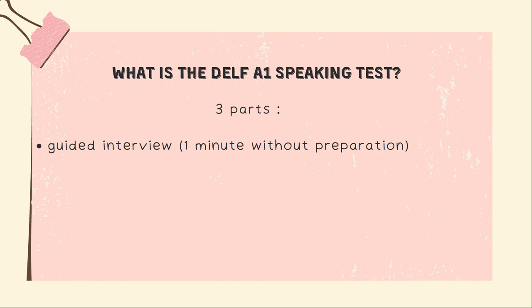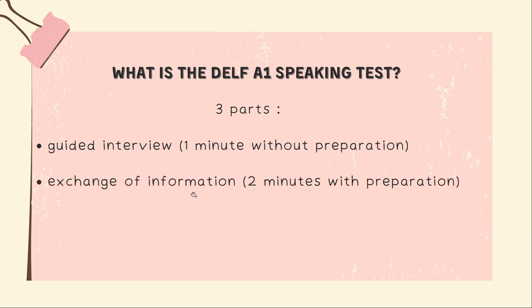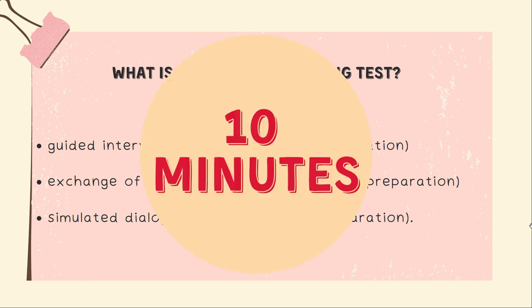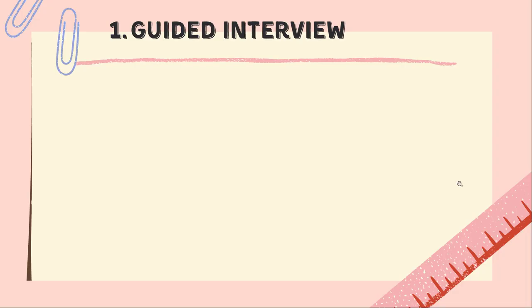The first part is a guided interview. It should be about a minute long without having to prepare yourself. The second part is the exchange of information — two minutes, and you have some preparation as well. And the third part is the simulated dialogue — two minutes with preparation as well. The preparation for parts two and three is 10 minutes long each.